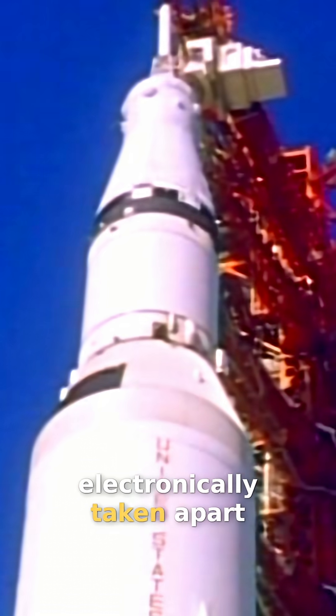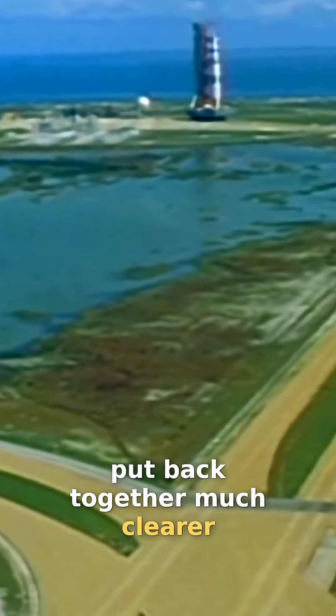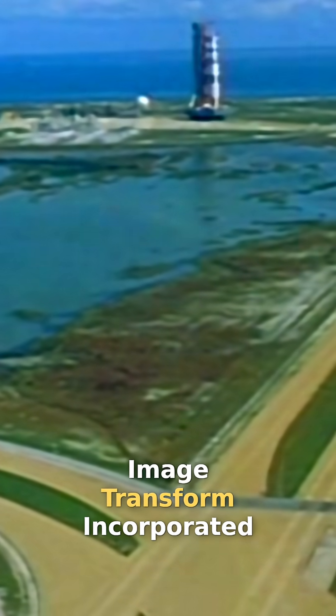The television picture is electronically taken apart, and then by computer, put back together much clearer. It all happens at a young company in North Hollywood, California, Image Transform Incorporated.